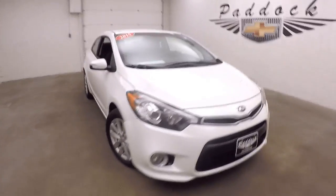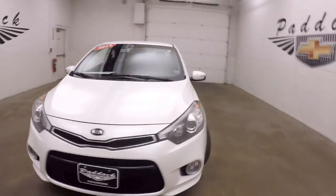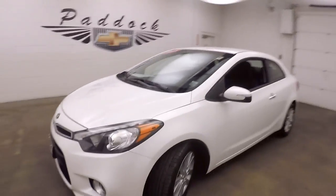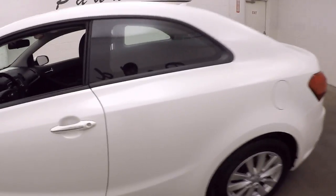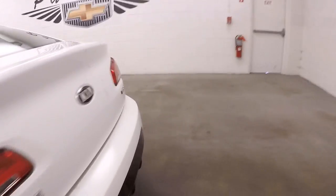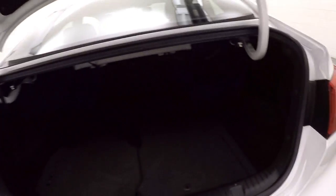It's a 2015 Kia Forte. Nice pearl white color, nice alloy wheels, good tires. Very low mileage on this car — this car only has 1,079 miles. So for all intents and purposes, this car is brand new and not even broken in yet.